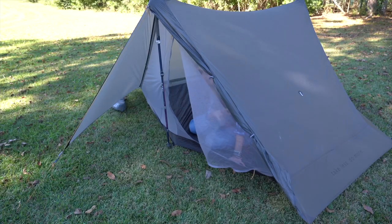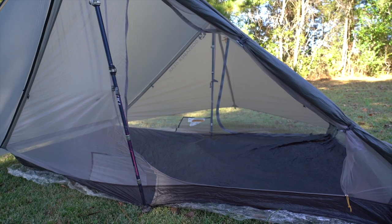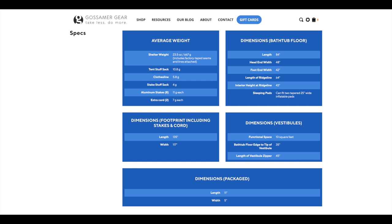The Two is a two-person tent that sets up using trekking poles, so it's a little bit different. It takes a tiny bit more skill than a semi-freestanding tent, but if you practice a few times before you hit the trail, you'll be fine. The Two costs $375 — just $25 more than the Fly Creek UL2 — and it weighs 23.5 ounces, so it's definitely a good bit lighter.